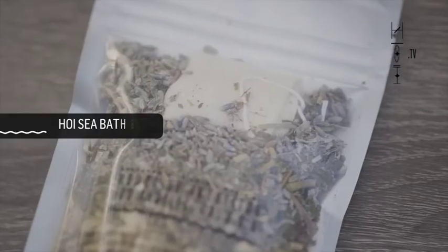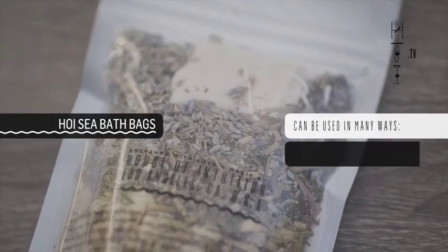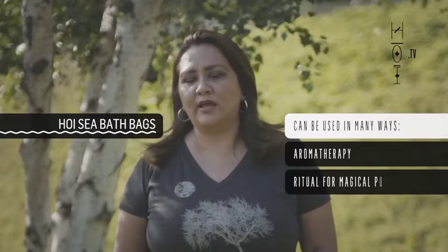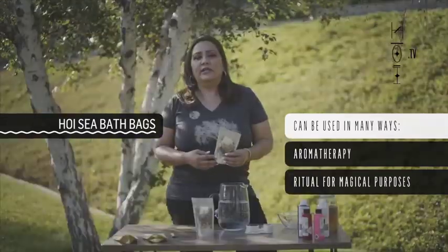Hi everyone, I'm Marlene, one of the co-owners here at the House of Intuition. I want to talk today about our sea salt baths. There are two ways you can use our sea salt baths: one way is through aromatherapy and the other way is doing a ritual for magical purposes. Each bath bag has its own herbal medicine and holds an intention.